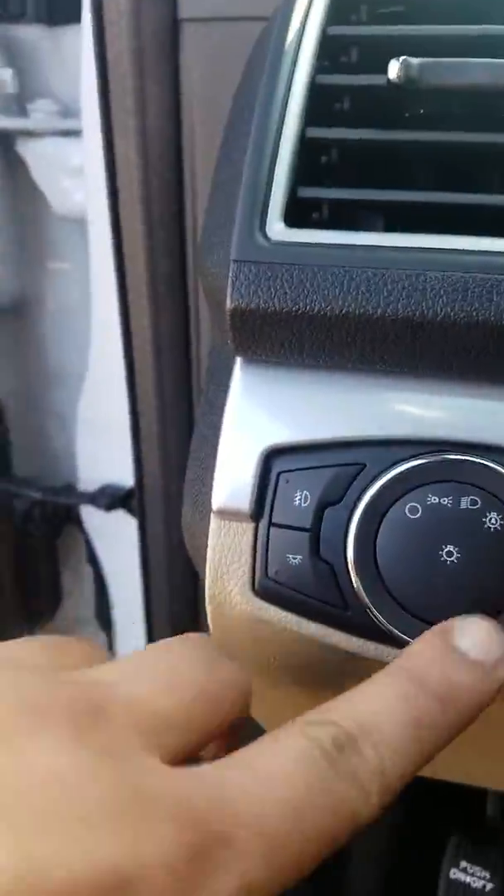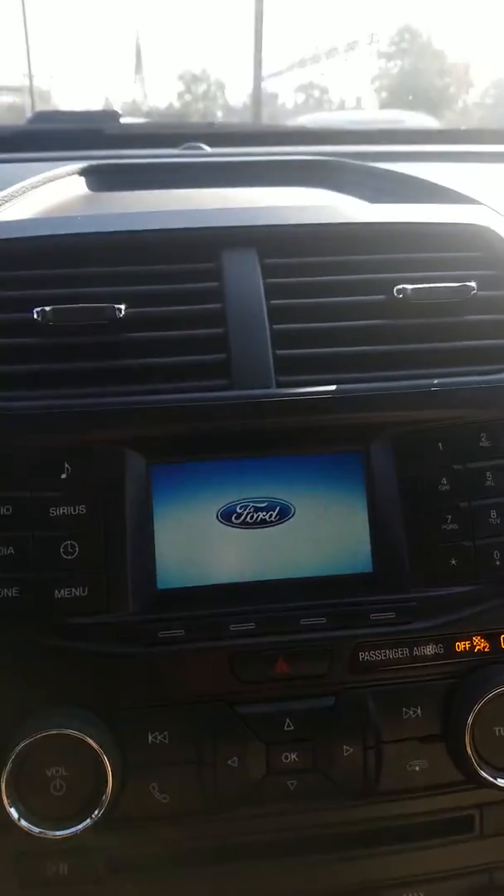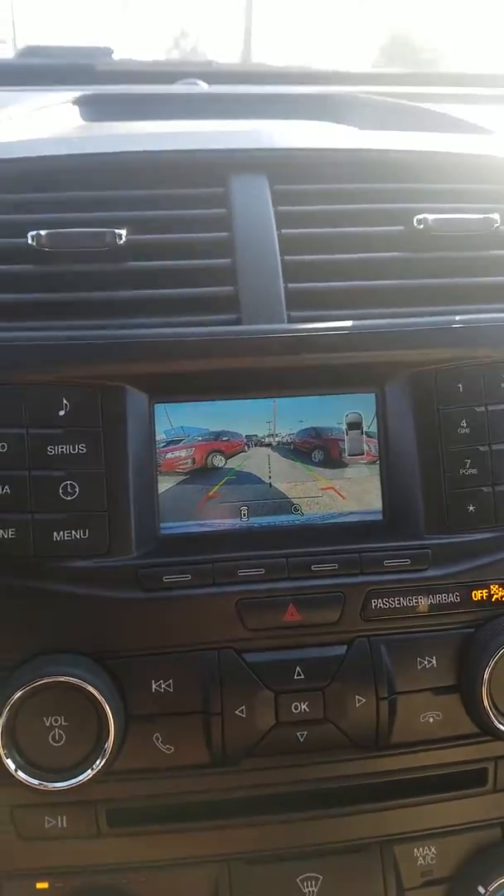It's got the automatic running lights, power door locks, power windows, power mirrors. This thing does feature a backup camera, which I'm going to go ahead and highlight for you. So there's your backup camera for you.